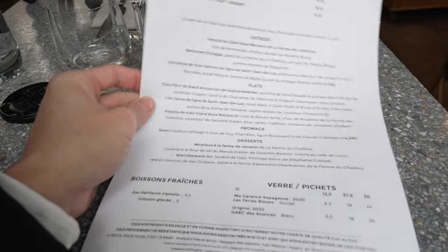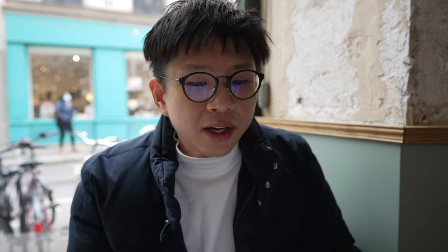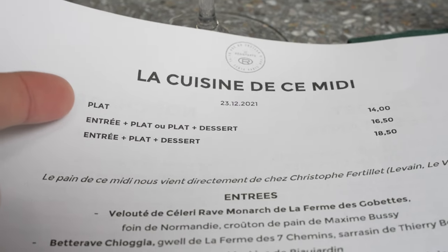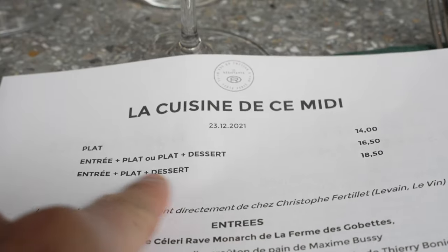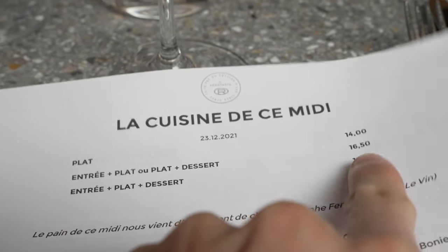Let's take a look at the menu. The lunch menu is very different from dinner — it's more value for money. You can either choose just the main plate for 14 euros, or go with the entrée and main plate, or the main plate with dessert for 16.50 euros, or you can choose all three — starter, main, and dessert — for 18.50 euros. So we have ordered, let's wait for it now.